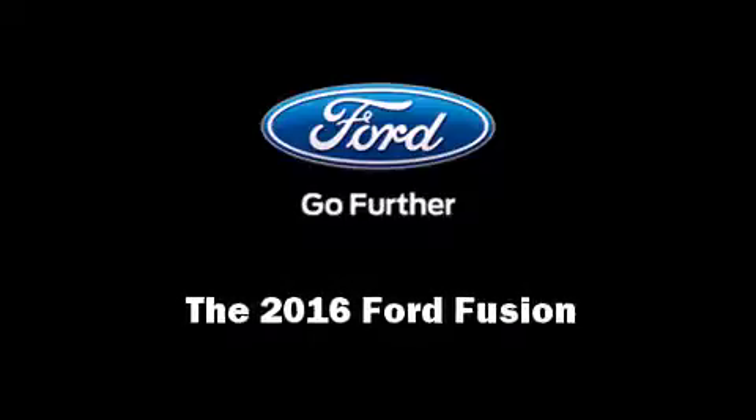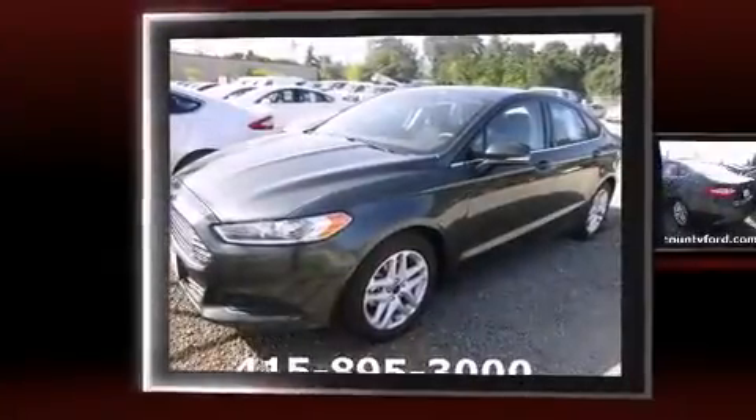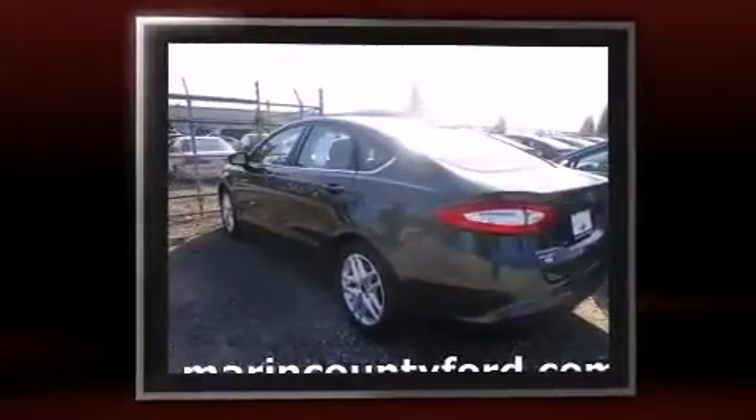Introducing the 2016 Ford Fusion. This four-door, five-passenger sedan offers the latest in technological innovation and style.